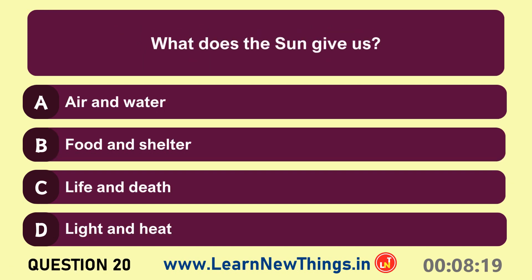What does the sun give us? Light and heat.